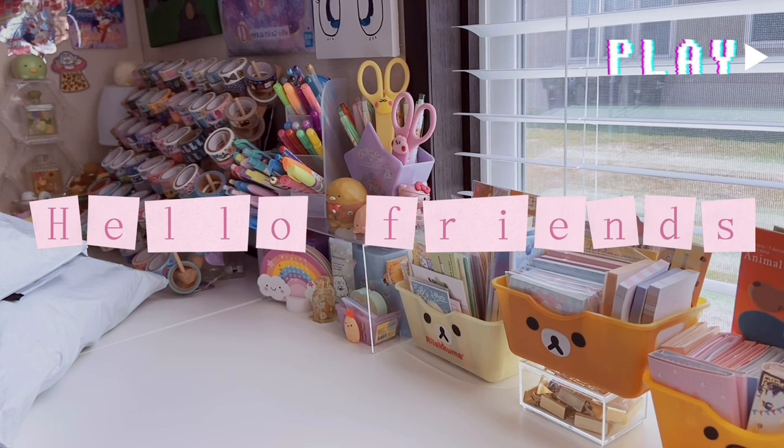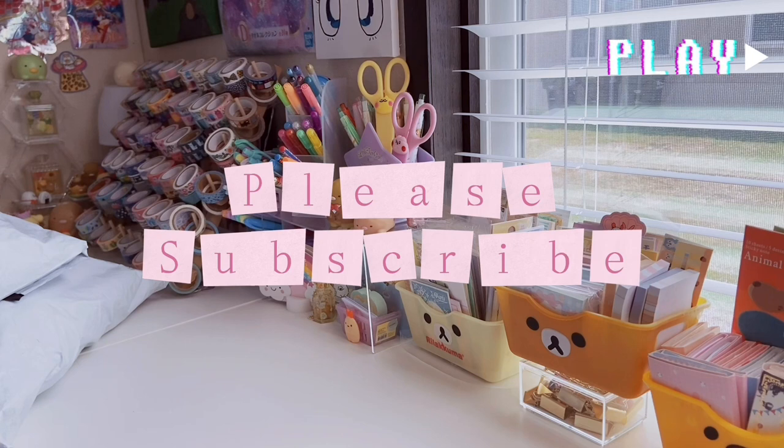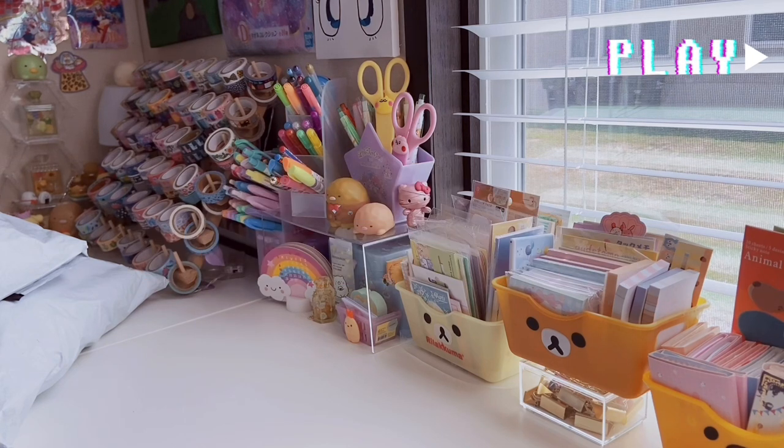Hi friends, welcome back to All Things Kawaii! Today's video is going to be a huge Shein haul. I have clothing, accessories, purses, stationery, and a Hello Kitty and Friends collab with Shein — some stuff from their newest release and some from the release before that.